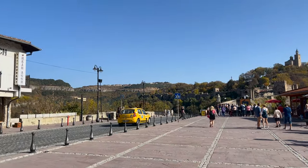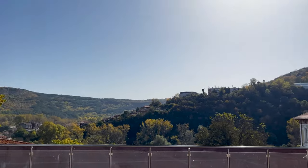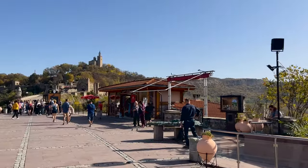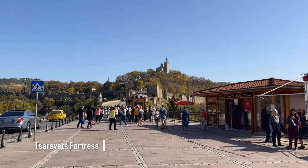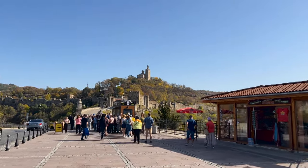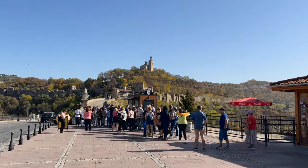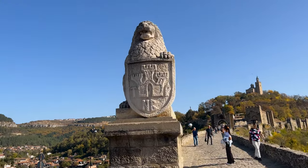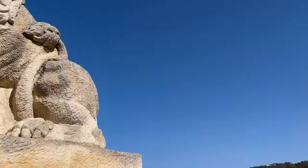Take a look at this scenery. Right in front we've got Tsaravets Fortress. We're heading right into the fortress. It is built on Tsaravets Hill. It was the main fortress of the Second Bulgarian Empire. Right away we have a statue of a lion, which is the symbol of Bulgaria.